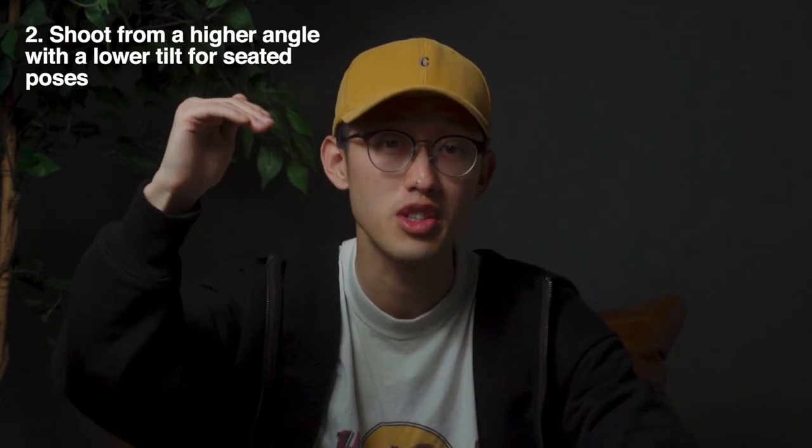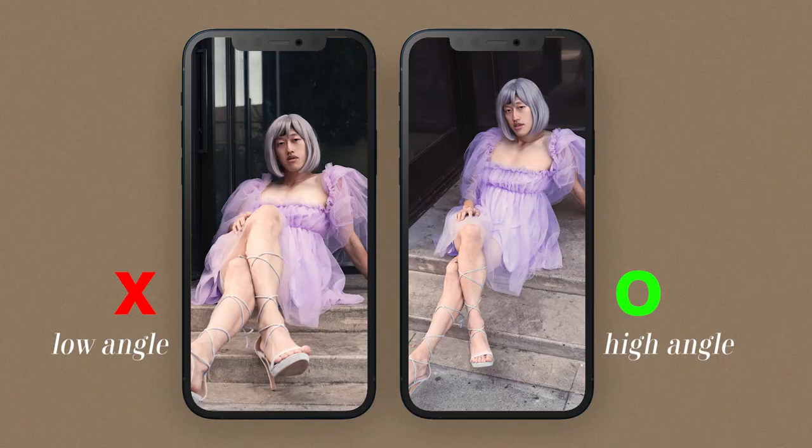Tip number two: shoot from a higher angle tilted down for any seated or lounged photos.